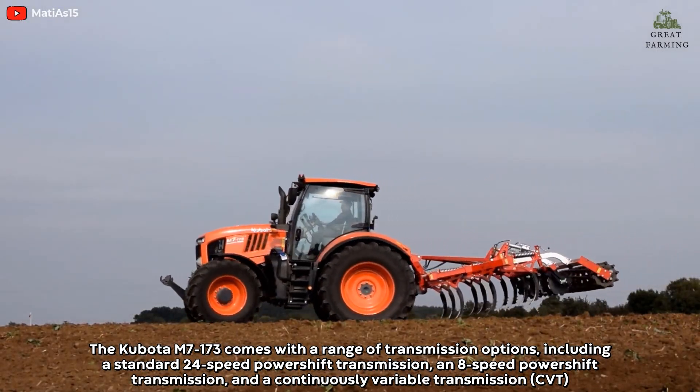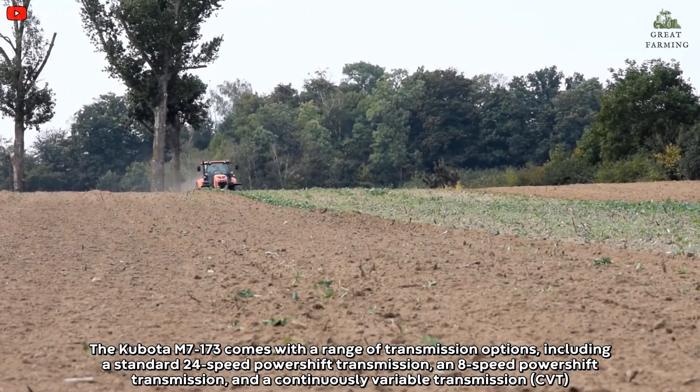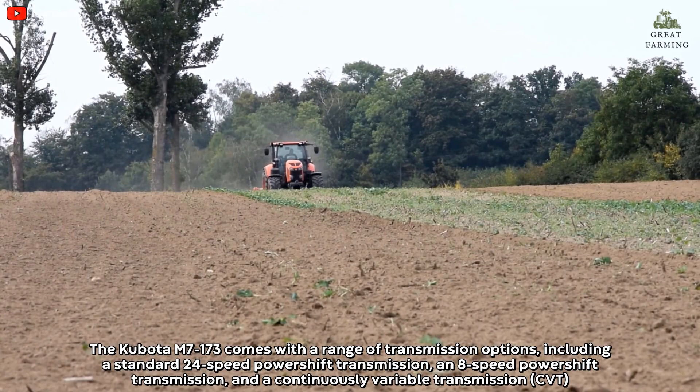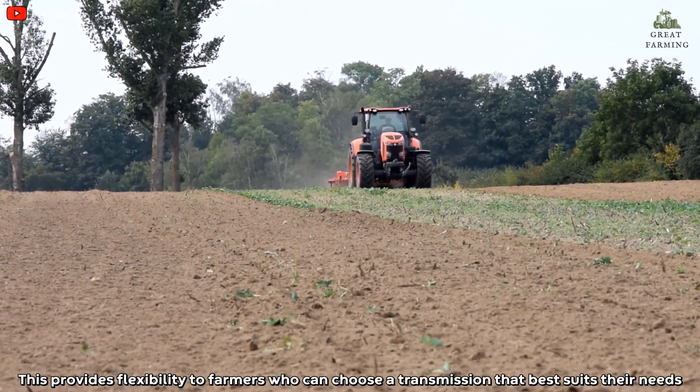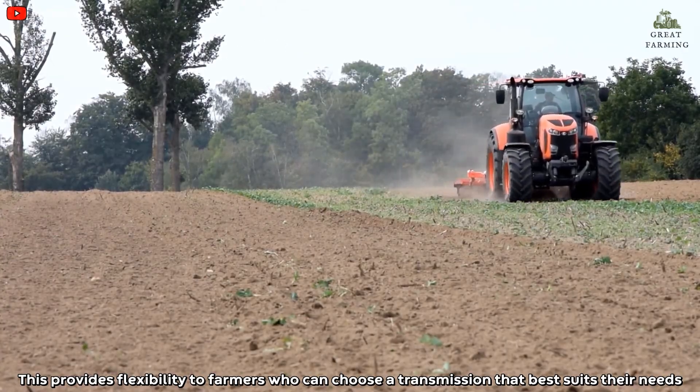The Kubota M7173 comes with a range of transmission options, including a standard 24-speed power-shift transmission, an 8-speed power-shift transmission, and a continuously variable transmission. This provides flexibility to farmers who can choose a transmission that best suits their needs.